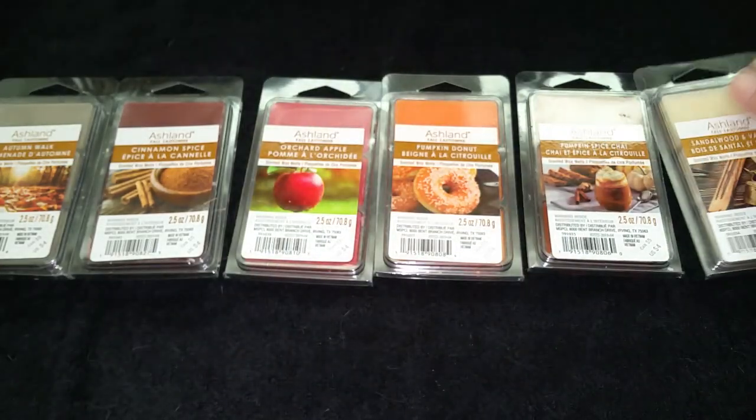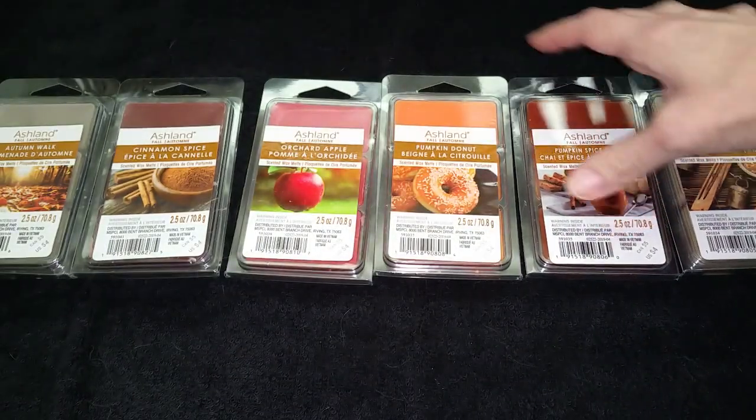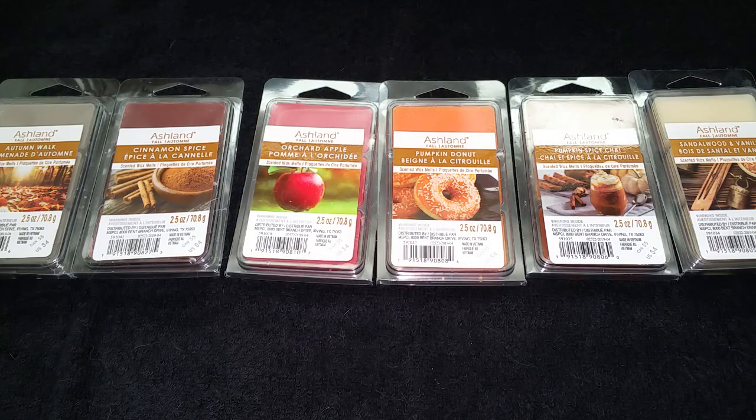If you want to read a text version of this review, just go to WaxMeltReviews.com and feel free to join our Facebook group. You can find the link underneath this video, where we discuss all different brands and scents for store-bought and retail wax melts only. Have a great day!